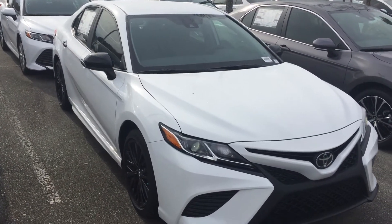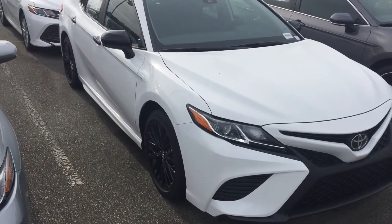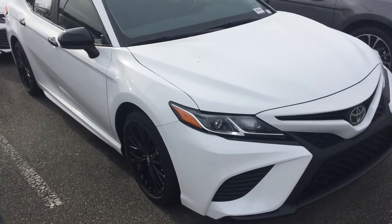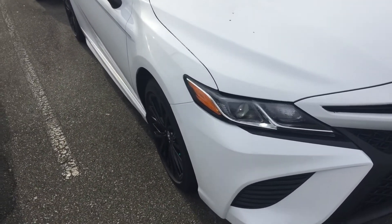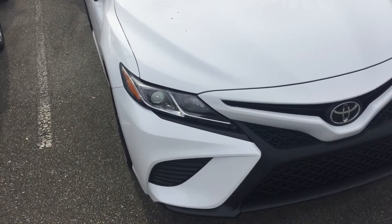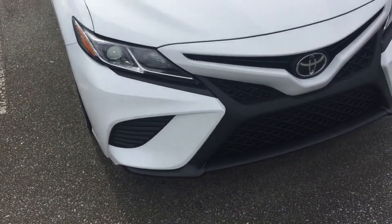Good morning, this is McCoy Harris down at Mark Jacobson Toyota. I just wanted to shoot a real quick video of this 2020 Toyota Camry SE — this one is the Nightshade Edition. We're going to talk a little bit about the outside that makes this a Nightshade Edition. But first, you have the combination LED headlights as well as daytime running LED lights.